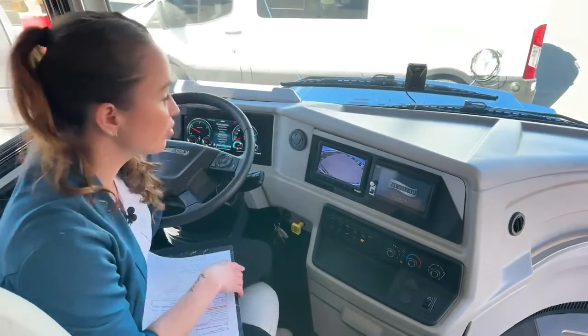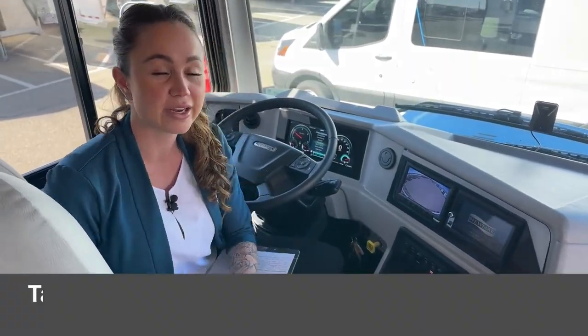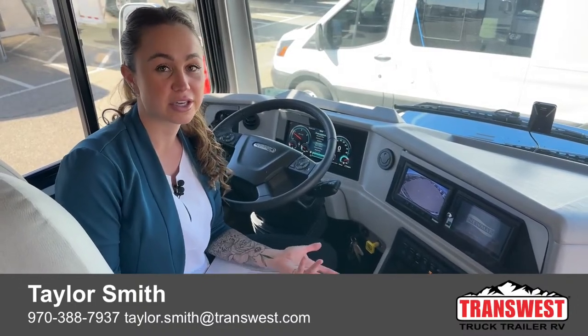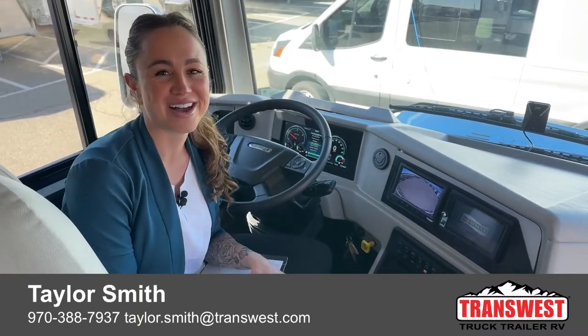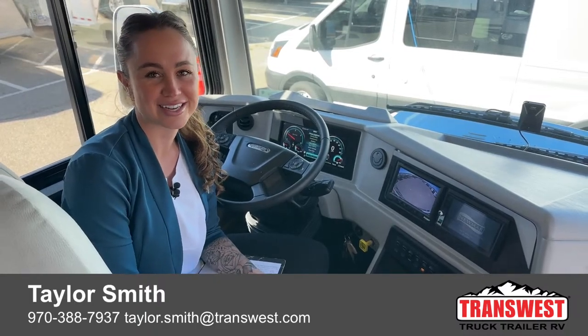That's going to wrap up everything for our 2023 Newmar Country Star — the 34-12 floor plan. If you have any comments, questions, or concerns or need more information about this coach, I'm your girl. Again, I'm Taylor and my contact information is below at 970-388-7937. Thanks guys, have a great day!